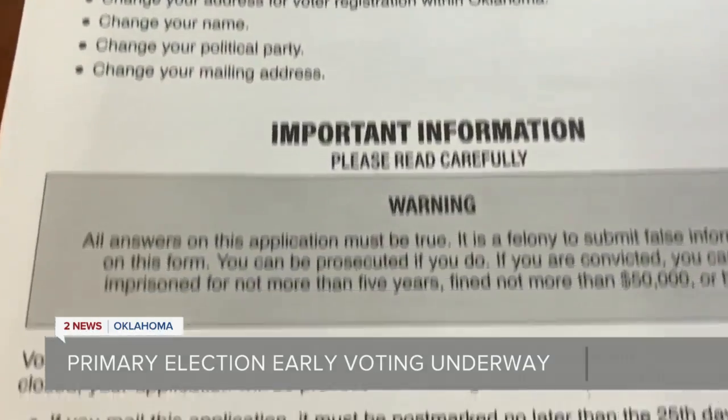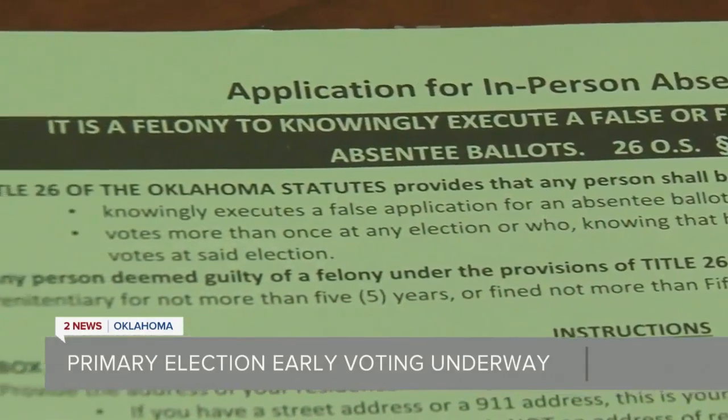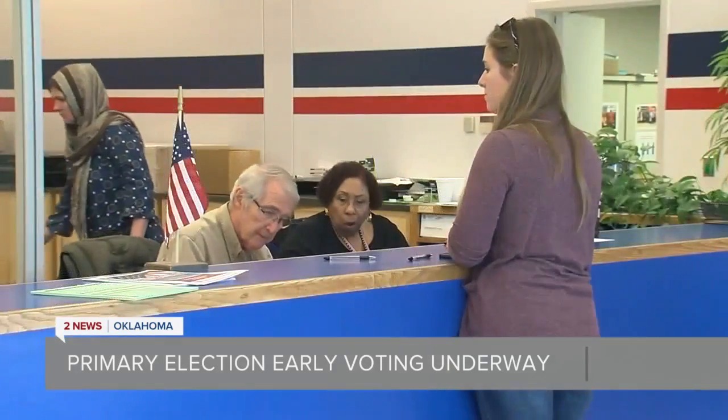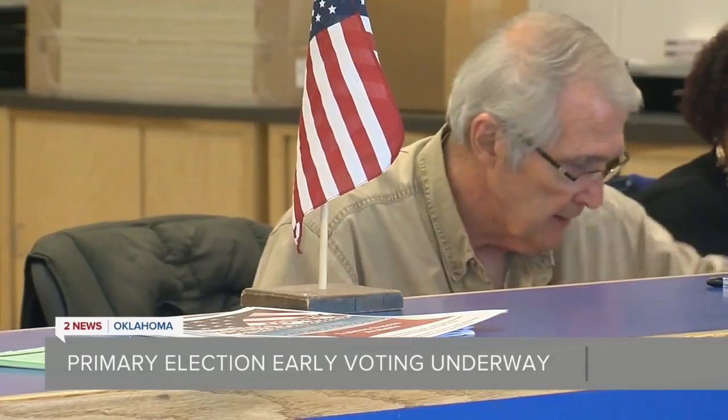It's a primary election, which means Republican voters will decide races for their party, Democrats will vote for their candidates, but independents are also allowed to vote on the Democratic side. The primary election includes a race for governor, two U.S. Senate races, U.S. House races, a number of statewide races, and a few municipal questions.